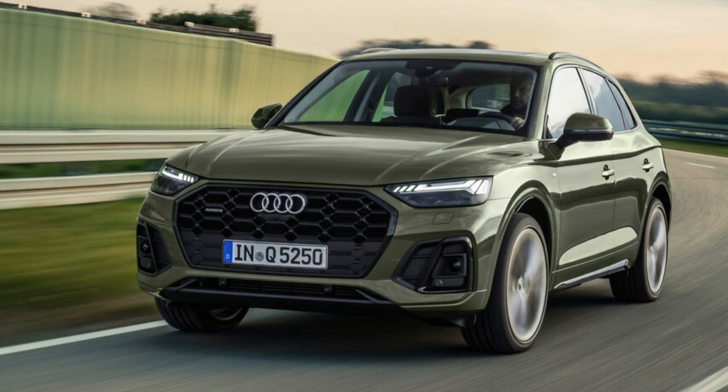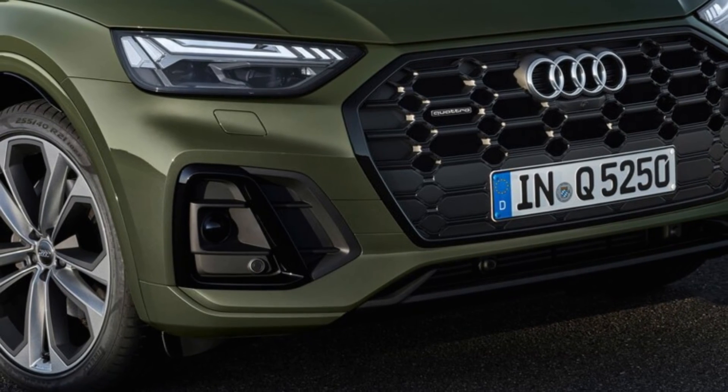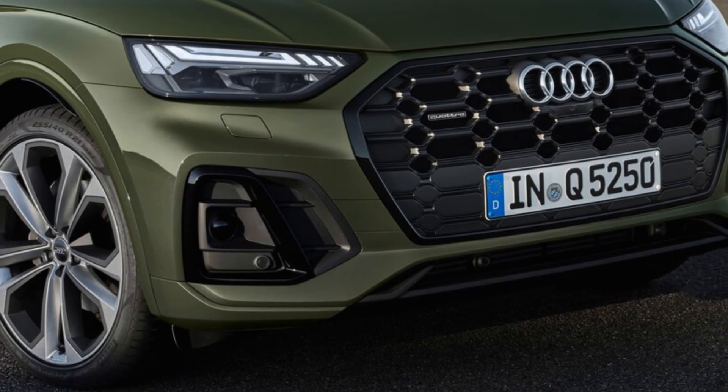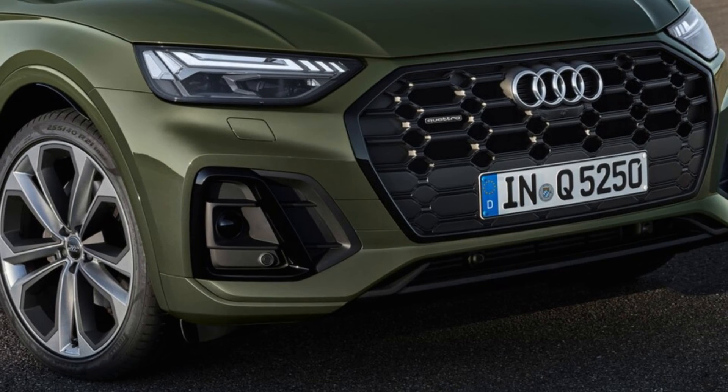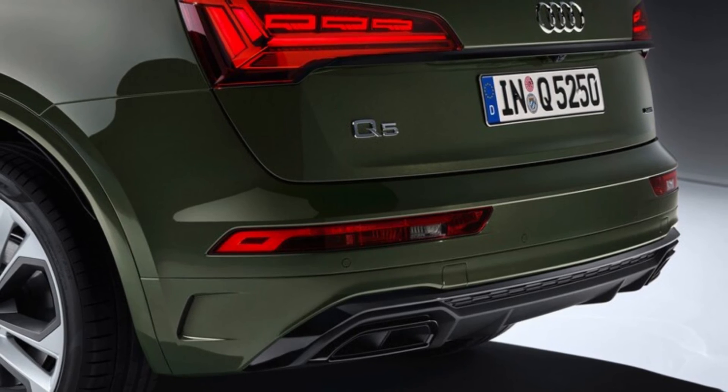The entry-level turbocharged 2.0-liter four-cylinder gets a not-insignificant 13 HP bump, and now produces 261 horsepower and 273 pound-feet of torque. The turbo 2.0-liter also benefits from a mild hybrid starter generator that runs off the car's standard 12-volt electrical system, though Audi notes the setup adds nothing to the powertrain's bottom-line horsepower figure.